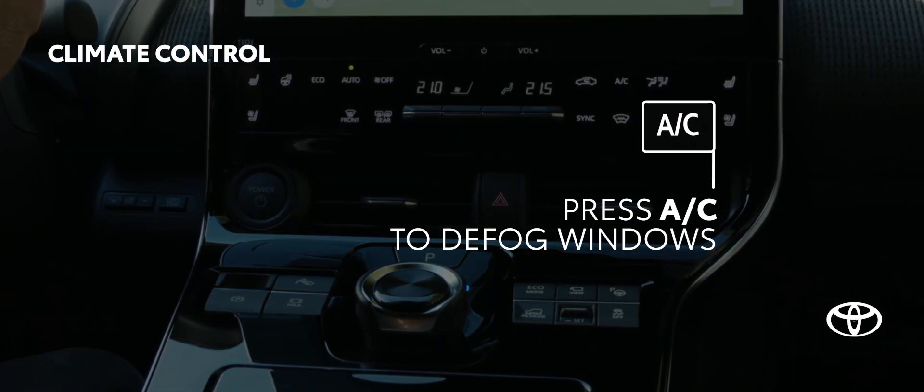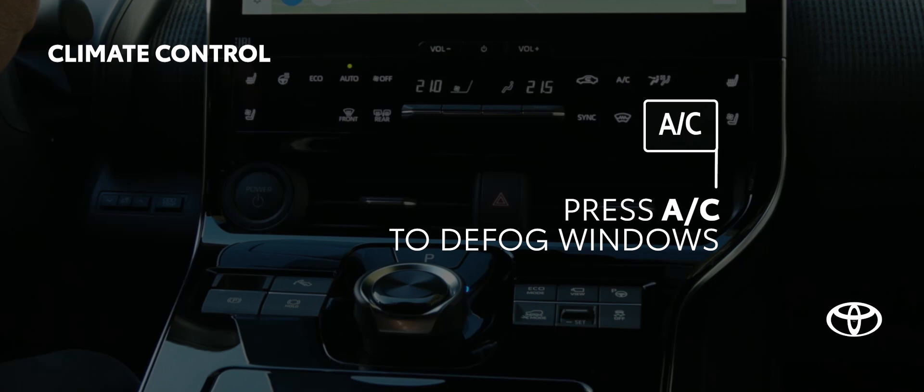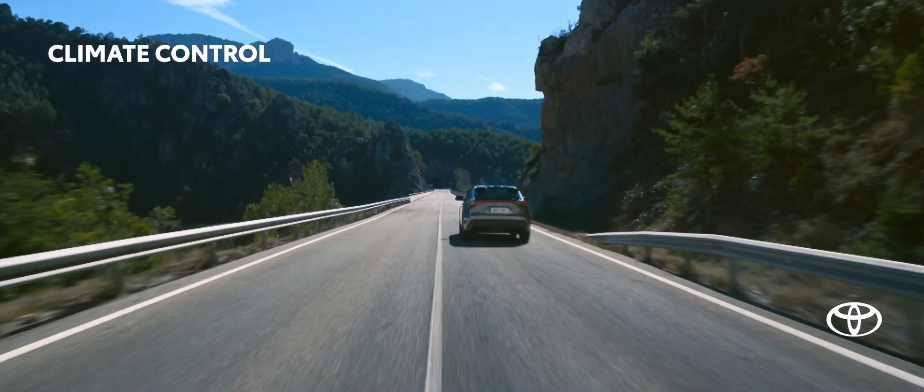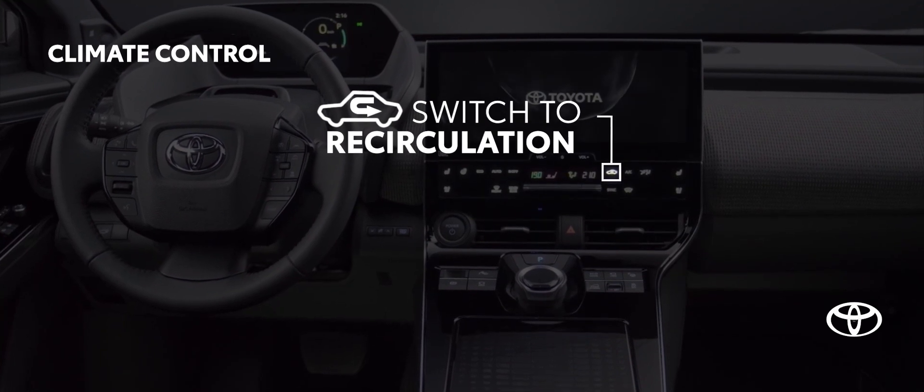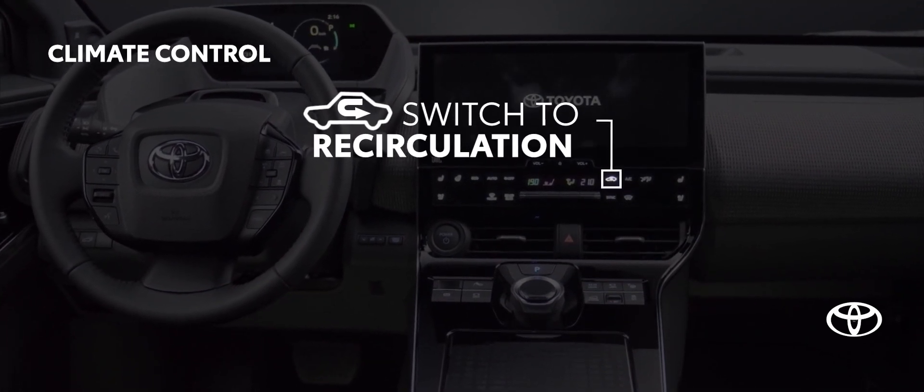If the windows fog up, simply press AC to clear them with a quick blast of air. On warmer days, select air recirculation on the AC control panel. It's an easy way to boost efficiency and cut power consumption.